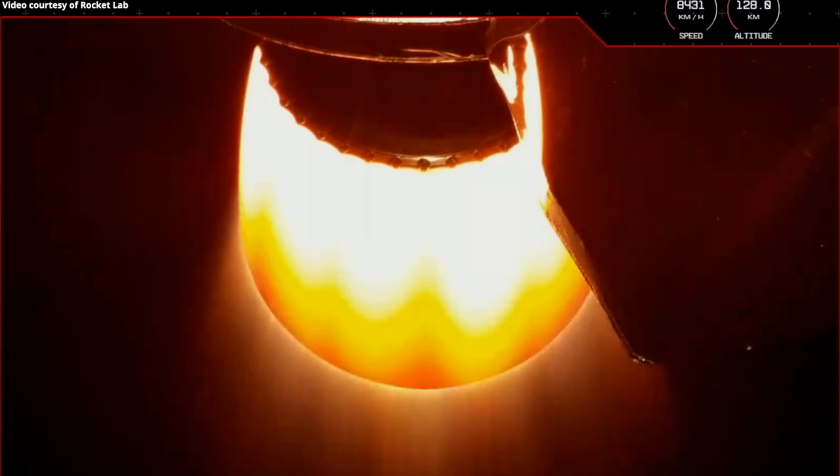The vehicle is currently reaching speeds of more than 8,500 kilometres per hour at an altitude of 135 kilometres.